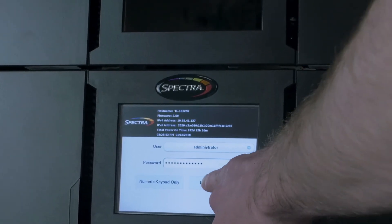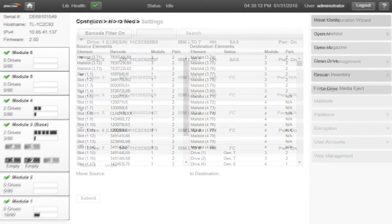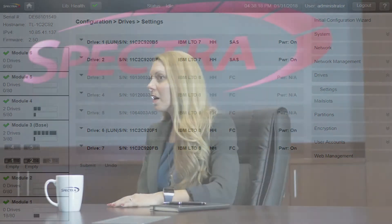Modern storage architectures demand simplicity. All library operations are controlled by Spectra's fully integrated library management software, providing users with an intuitive GUI via the front panel touchscreen or via remote web interface — meaning it can easily be managed from the data center floor, remote offices, or even around the globe.